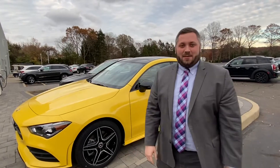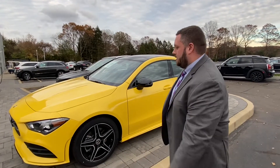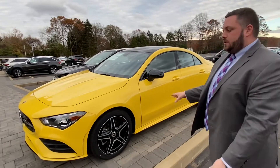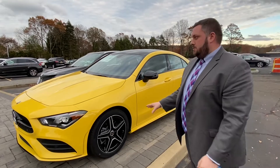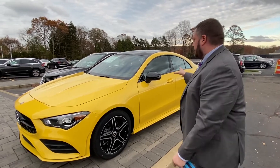Hi everyone, Jordan here from Mercedes-Benz of Huntington. Today I'm showcasing a really cool new car. It's a 2020 CLA that was just redesigned. This one is finished in sun yellow, AMG line with night package, so all the trim is blacked out.